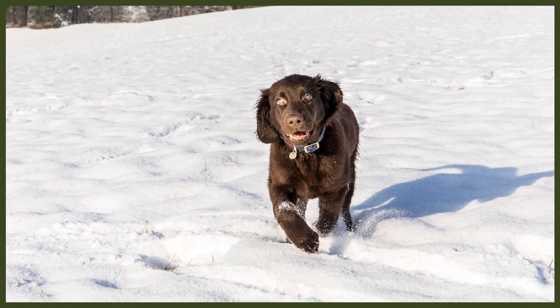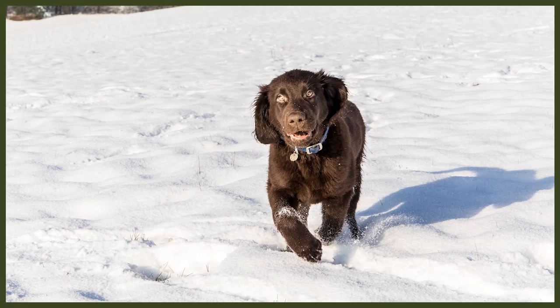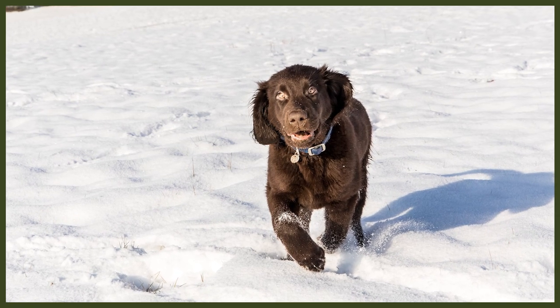The Flat-Coated Retriever originated in England in the mid-19th century. They became popular as gamekeepers' dogs, and it's thought they are descendants of the now-extinct St. John's Water Dog, though this has not been proven. Another ancestor is the Newfoundland, brought across by Canadian seafarers. Collie-type dogs were added into their heritage to improve trainability, along with Labrador Retrievers and a mix of setters and spaniels.